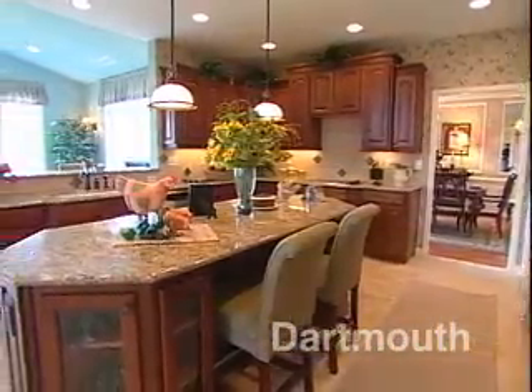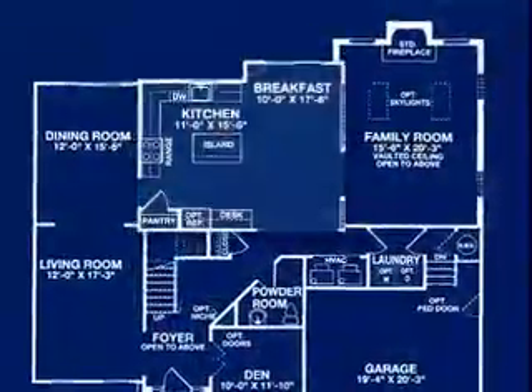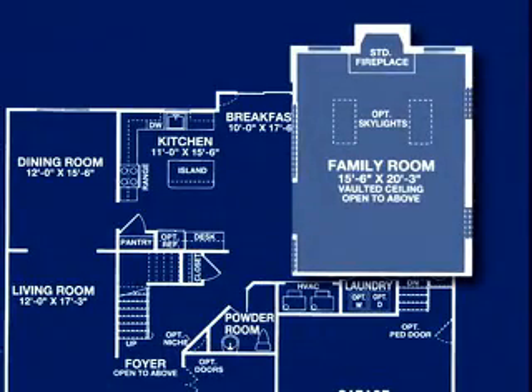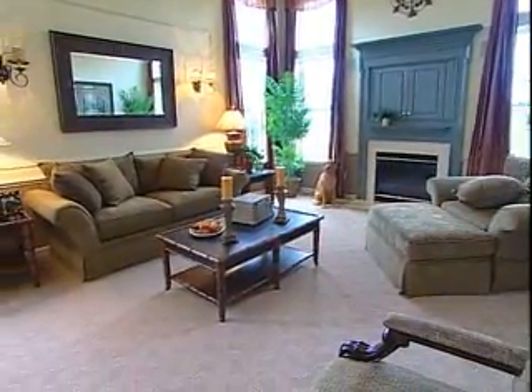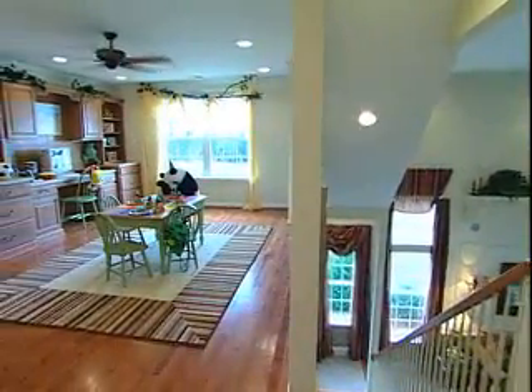Together, the kitchen and morning room create the perfect backdrop for everyday family togetherness. Flowing from the gourmet kitchen, the lofty two-story family room is a delightful space for cozy gatherings and features an enchanting gas fireplace with TV niche, expansive windows, and an optional secondary staircase.